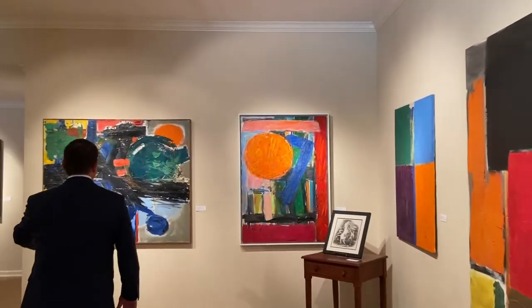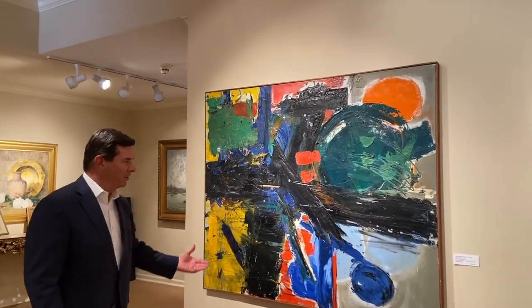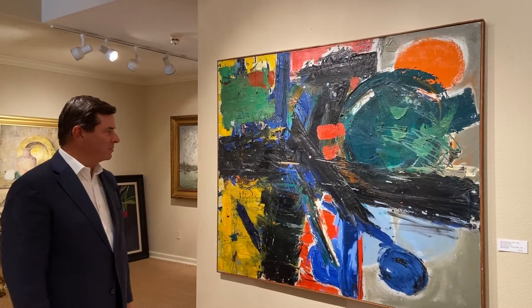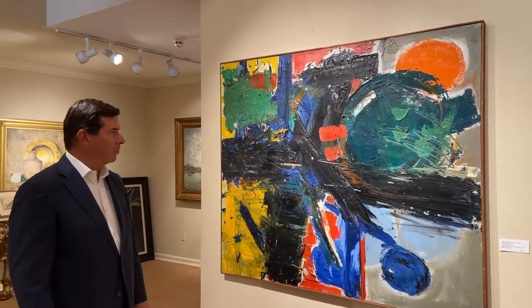This one's called After the Rain, and it's one of my favorites because it's got so much energy and so much color. It's a very happy, uplifting painting. Her work to me is very, very powerful and strong, and we were excited and honored to be able to have her works on display.